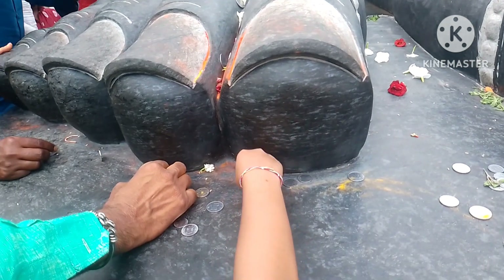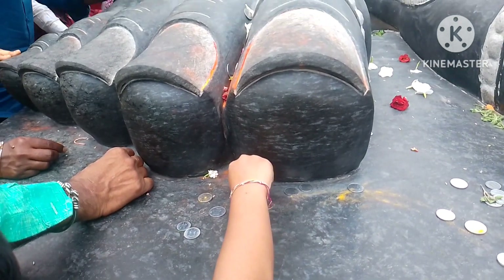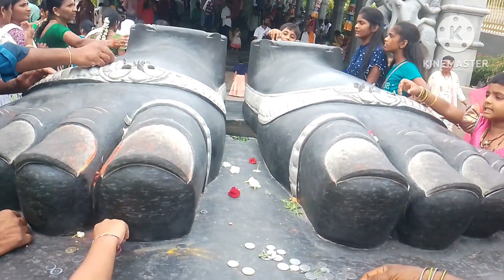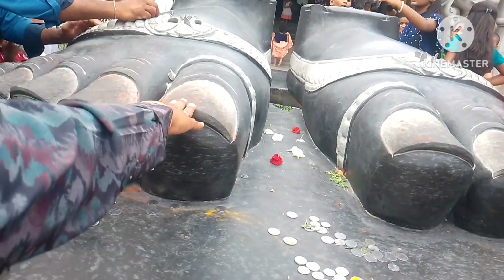We will use coins inside the temple and we will add the coins. We will try it again.